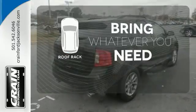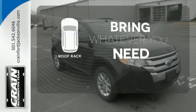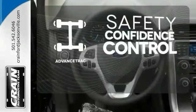Be prepared for all your adventures with the handy roof rack. Staying on the right path has never been easier, thanks to AdvanceTrac.